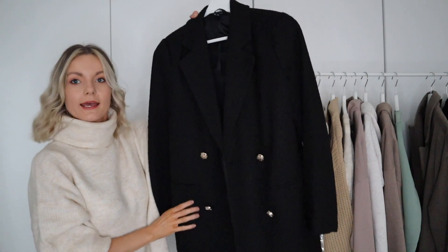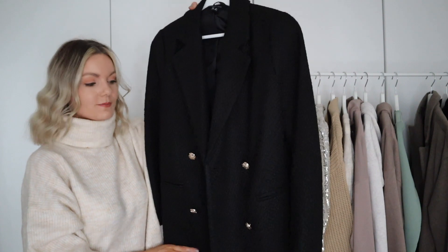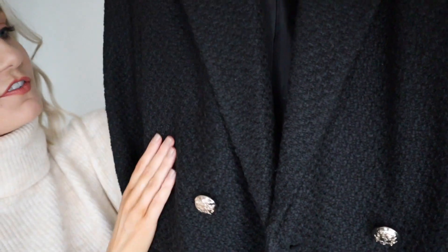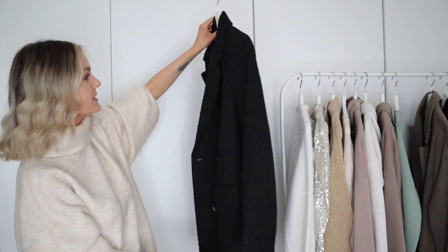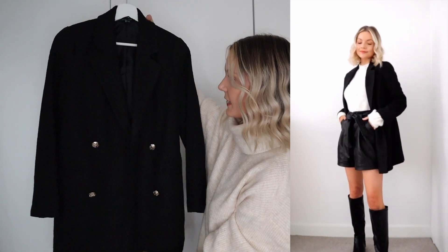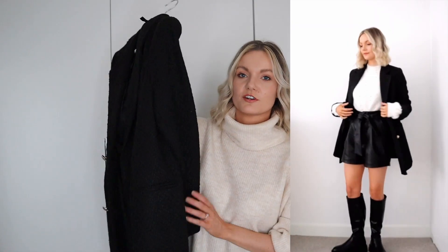Next up is this beautiful boucle wool jacket — it just looks so expensive. It's got gorgeous gold buttons and a beautiful wool-effect fabric. It's slightly longer line, which I really like. I stuck to my true size because I wanted it fitted rather than oversized — a lot of my blazers are very oversized and I wanted something more chic and fitted. It's a great piece to wear over Christmas; just throw it on with an all-black look.